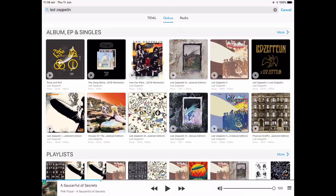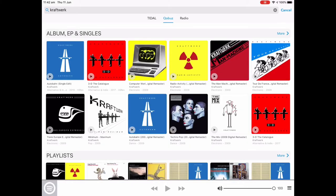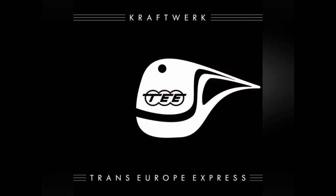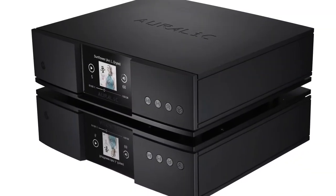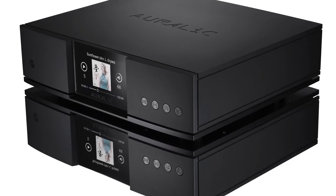the Ares G2.1 provides endless options with which to explore a universe of music from the intuitive Lightning DS Control app. Take full advantage of features such as CD playback and ripping, on-device playlists, gapless playback and full multi-room functionality.